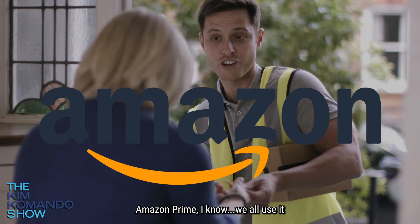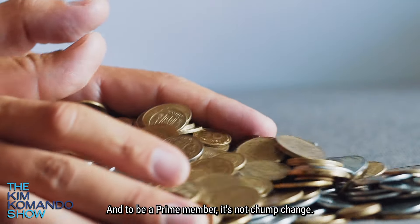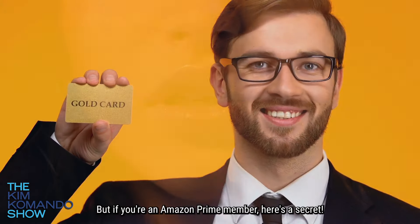Amazon Prime — I know we all use it way too much. And to be a Prime member, it's not chump change. It costs $139 a year. But if you're an Amazon Prime member, here's a secret.